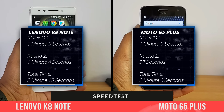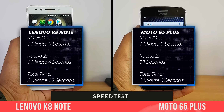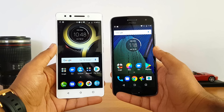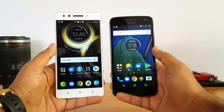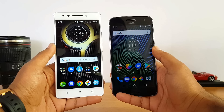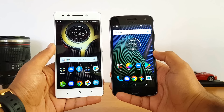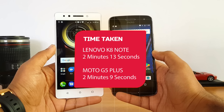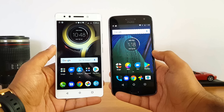We completed the speed test, and you can see that opening apps from memory is better on the Moto G5 Plus, which clocked 56 seconds, while the Lenovo K8 Note took 1 minute and 4 seconds to open apps from memory. So background app management or RAM management isn't that great on the Lenovo K8 Note, but it still has a good processor with solid app performance. The overall time taken: 2 minutes and 13 seconds for the Lenovo K8 Note, versus 2 minutes and 6 seconds for the Moto G5 Plus.